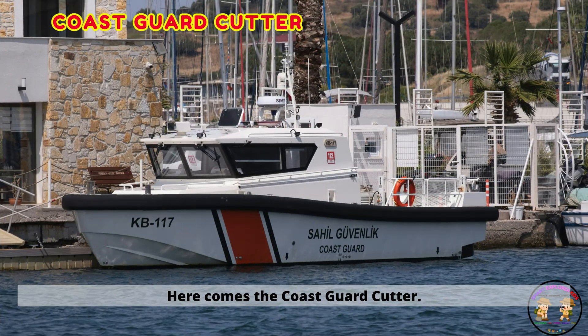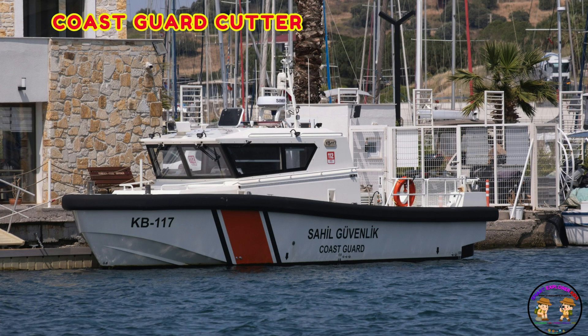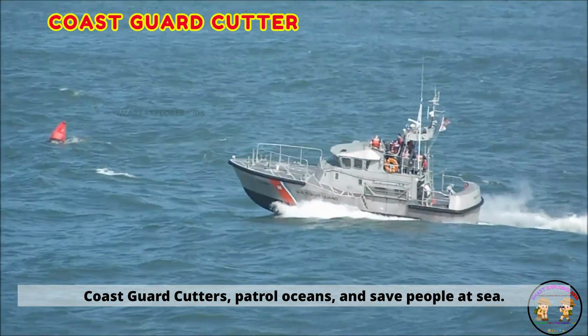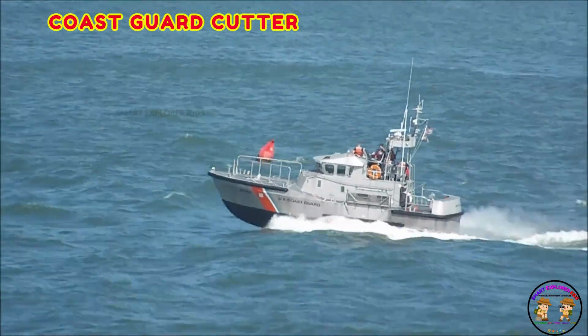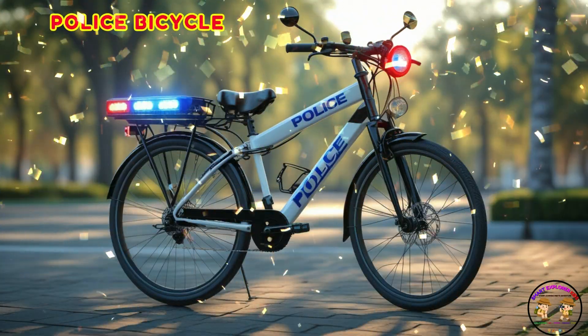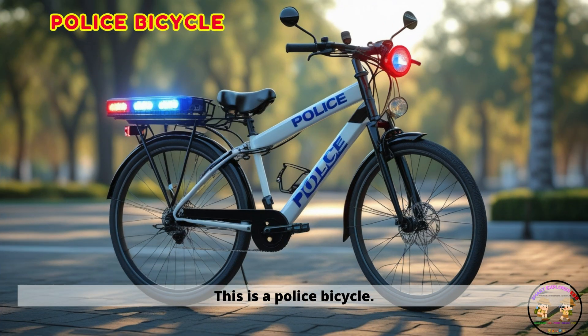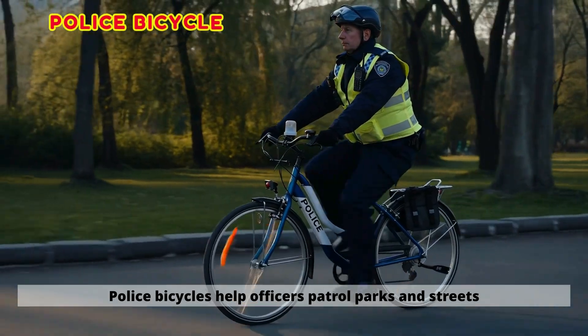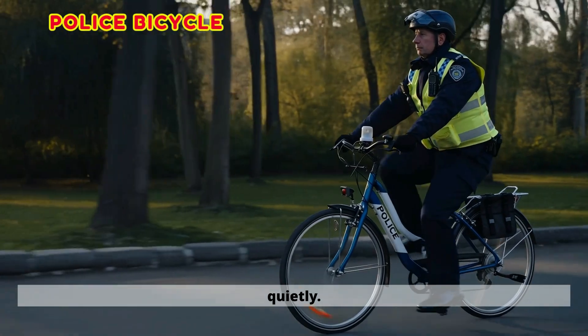Here comes the coast guard cutter. Coast guard cutters patrol oceans and save people at sea. This is a police bicycle. Police bicycles help officers patrol parks and streets quietly.